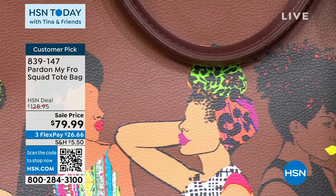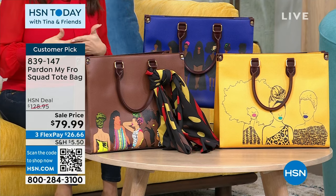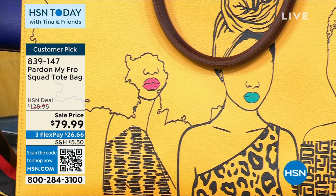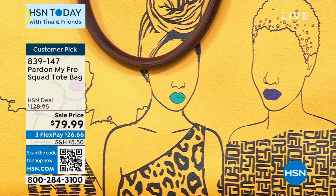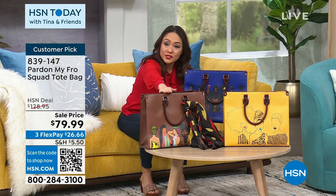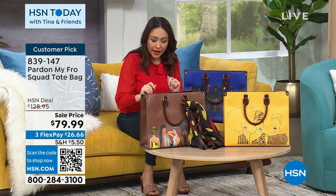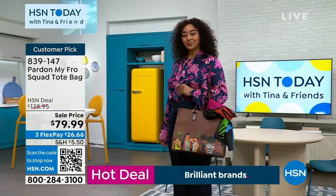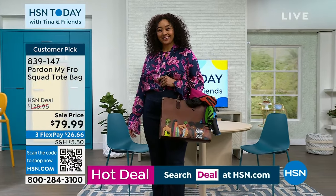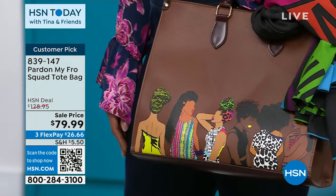One more favorite from yesterday — this is Pardon My Fro, founded by Dana Bly. She said she had a personal journey that led her to realize there was a break in what she was seeing in the market — she didn't see herself. She went through a natural hair journey and wasn't finding empowerment, style, functionality, brightness, or fun. This is a customer pick — her squad anything is always a fan favorite. These are the Squad Tote Bags. We have three options: brown, blue, and yellow. With a beautiful double-handle strap just under six inches. The tote is about 16 inches by 13 inches, and is $49 off.